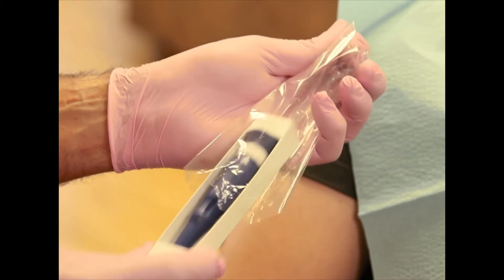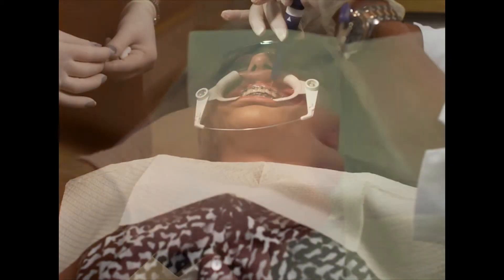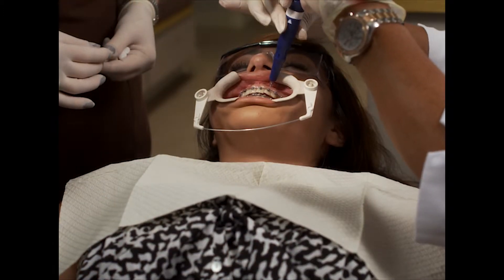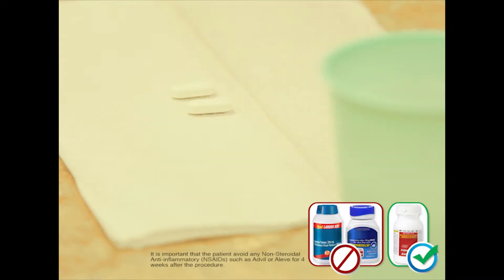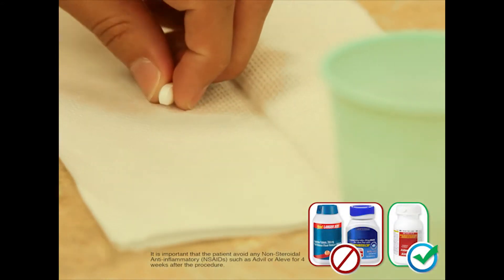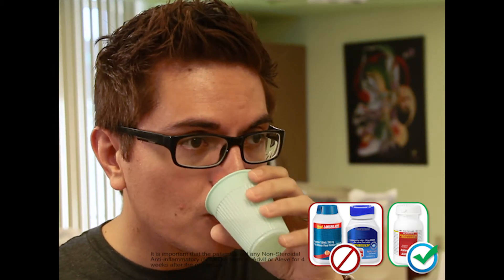Your doctor will then use the Propel device. Often the length of treatment is dictated by a few difficult-to-move teeth, and your doctor will determine where Propel is needed to advance those movements. After Propel, you can go about your normal activities. Should you experience any discomfort, we recommend Tylenol or acetaminophen. It is important that you avoid any anti-inflammatories such as Advil or Aleve for four weeks after Propel, as these will counteract the effects.